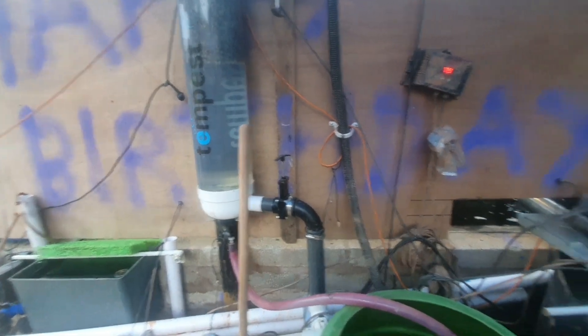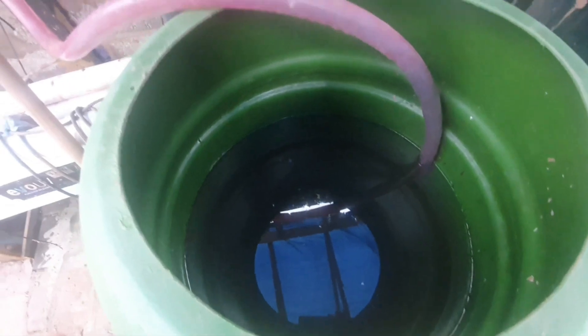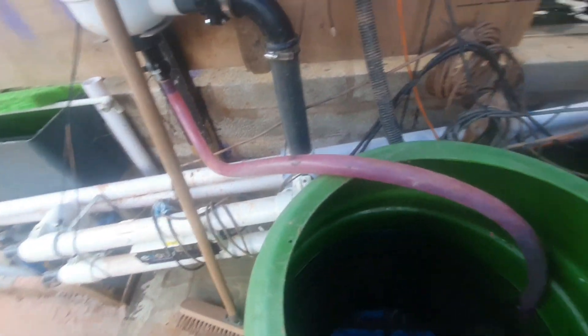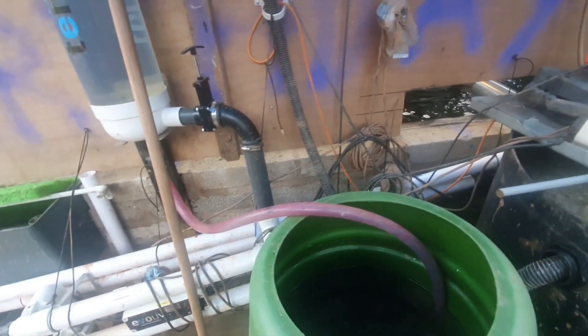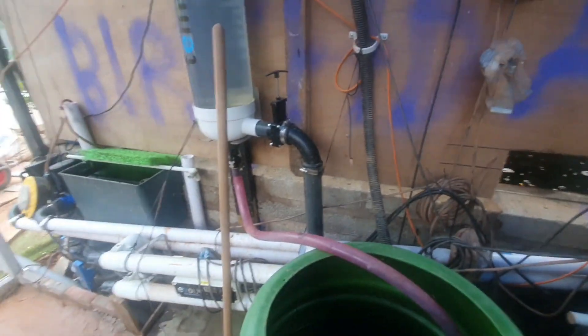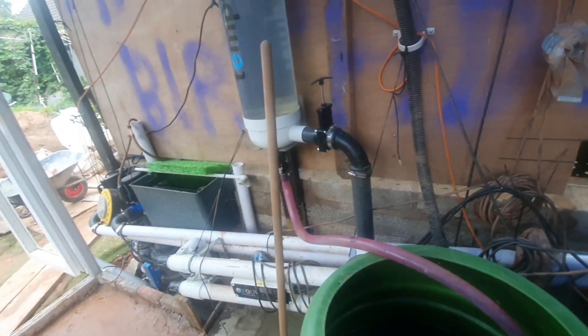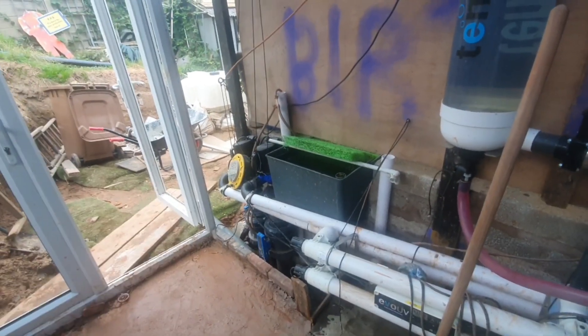The skimmer also goes through into the Tempest, which then goes into the moving bed. The overflow from the Tempest then goes into this water butt. When he flushes and cleans the Tempest it goes into here — it is just black and murky and full of poo — but we use that for nutrients to water the plants and stuff eventually.